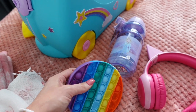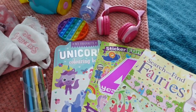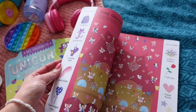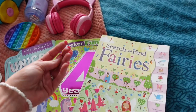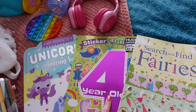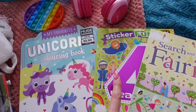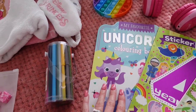A little pop-it toy - she really enjoys these, we have a lot for car journeys. Then these search and find books are fab - I highly recommend them. It's a bit like Where's Wally and she just loves finding all the different things; we make it a challenge of who can find it first. Then a sticker fun book - Isla is only three and a half but she's more suited to the four-year-old one. The stickers also peel off the tray table quite easily.